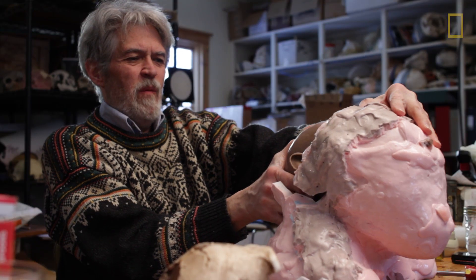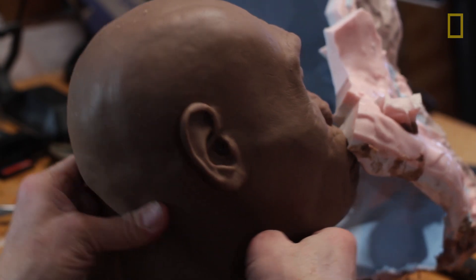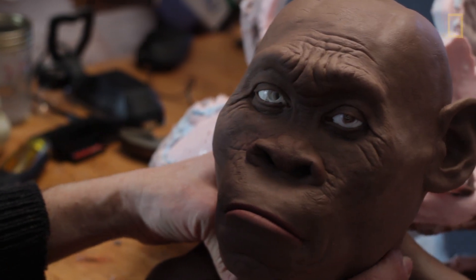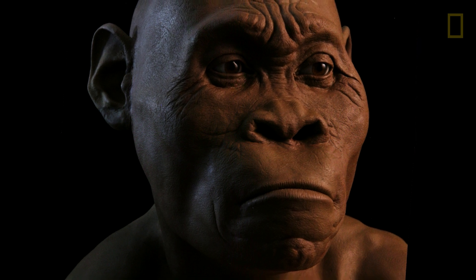Skin color is a problem I obviously have to deal with. When I'm thinking about the skin color that should be appropriate for a specific prehistoric hominid, I look to the populations that are living there today. In this case I'm dealing with a form that lived in South Africa, so the San people were a good model for me to base the idea of skin color on.